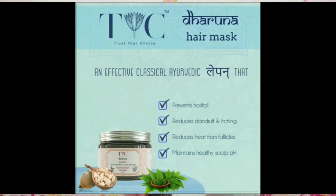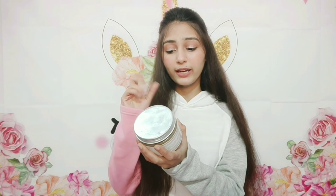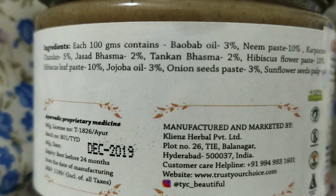It is 100% natural ingredients — no chemicals or preservatives — and suitable for all hair types. It is paraben and alcohol free. When we purchase something for hair, we must check it is paraben and alcohol free, and this product is. The natural ingredients used are baobab, neem paste, karpuram, and chandan.